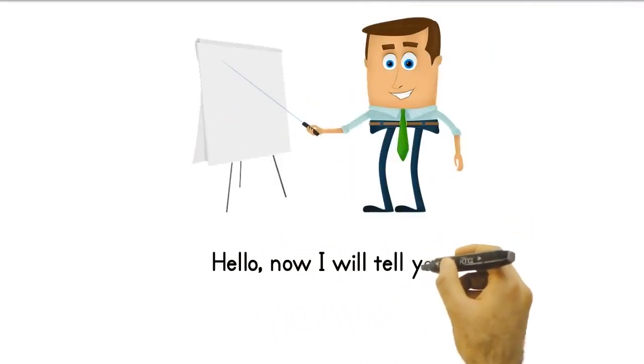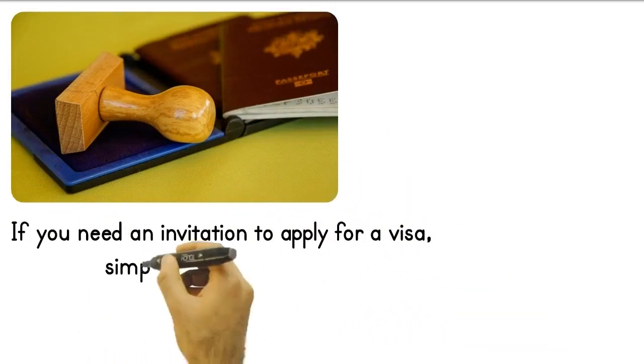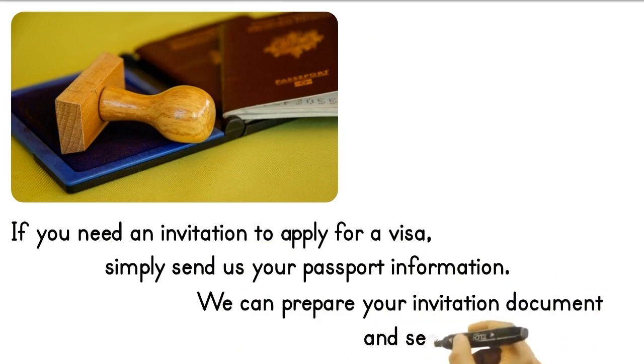Hello, now I will tell you how to proceed if you want to visit our company. If you need an invitation document to apply for a visa, simply send us your passport information. We can prepare your invitation document and send it to you via email.